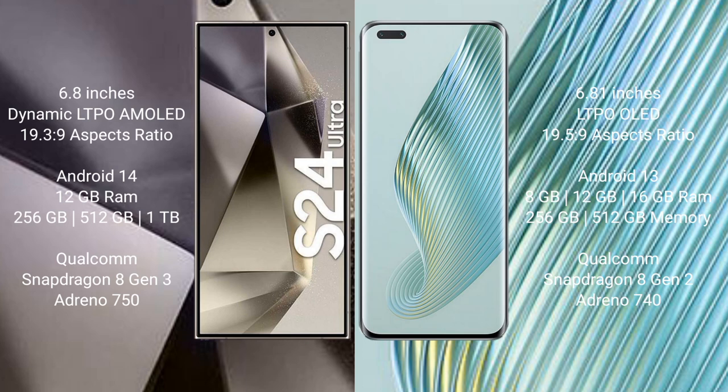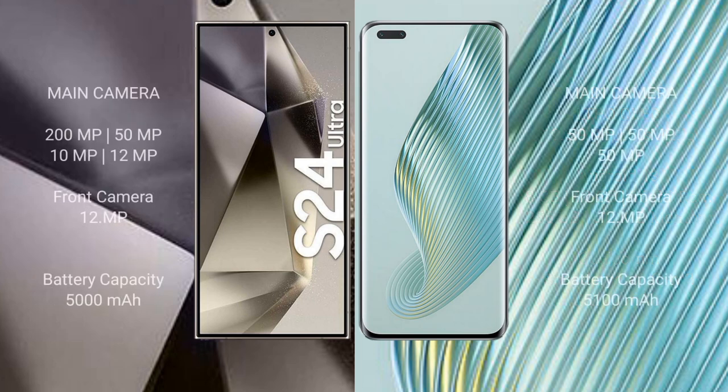Honor Magic 5 Pro comes with 8GB or 12GB RAM and 256GB or 512GB internal storage, Qualcomm Snapdragon 8 Gen 2 processor. Samsung Galaxy S24 Ultra features a quad rear camera setup: 200MP plus 50MP plus 10MP plus 12MP, and a 12MP front camera.